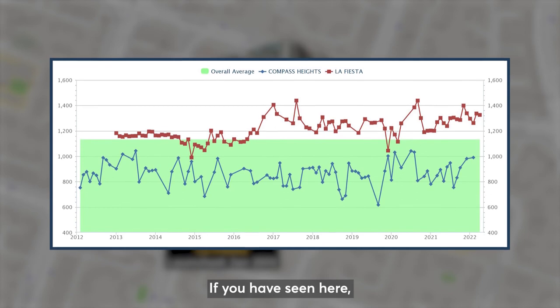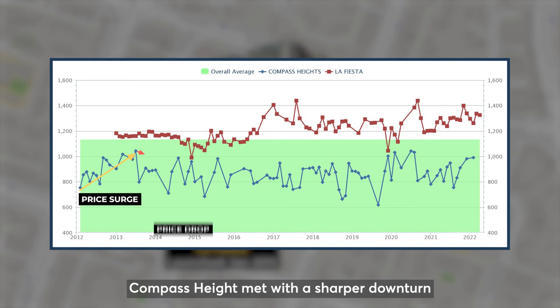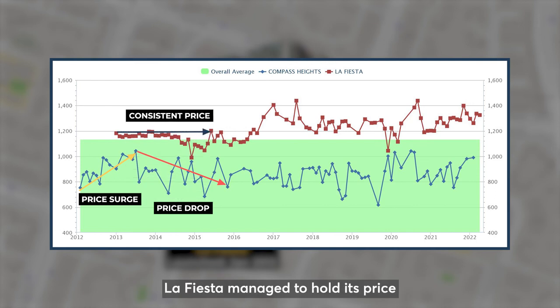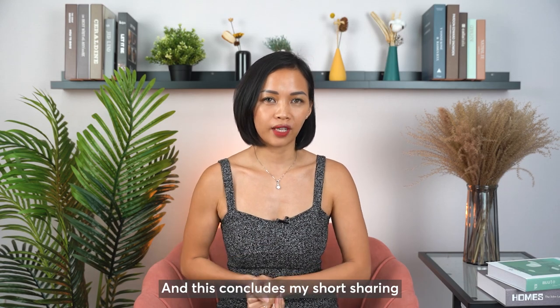Prices of Compass Height surged in the bullish market due to its pricing and the need for immediate stay. But when markets started to slow down, Compass Height met with a sharper downturn because many sellers, such as first owners, bought it at a lower price and could afford to sell for a lower profit margin. La Festa managed to hold its price because majority of the owners entered at a similar price tag and no one was willing to let go lower than their break-even price.